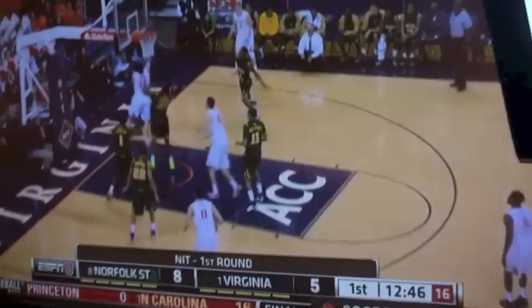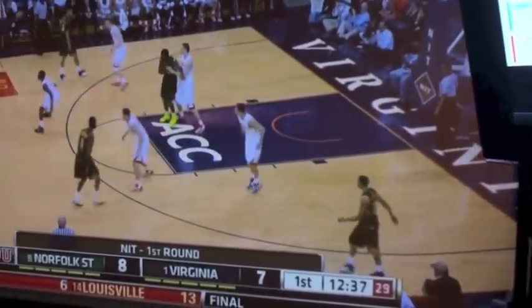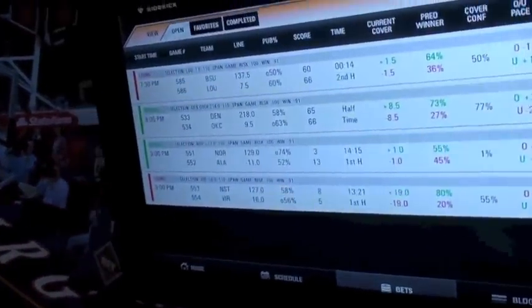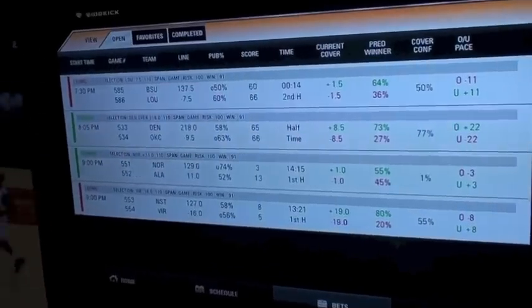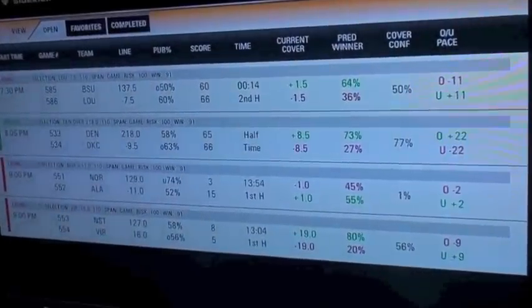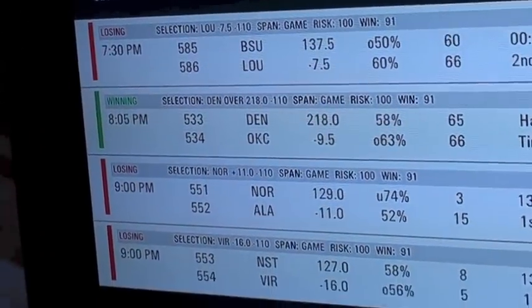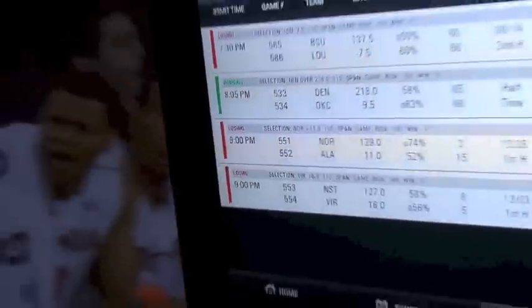I've got Virginia minus sixteen — they're the number one seed playing a much lower seed. I thought this would be a slam dunk for the Cavaliers, but they're down by three. We need them to score — not looking good, we're not anywhere near covering that nineteen-point spread. Meanwhile, Matt is still sitting comfortable at halftime on the Denver-OKC over — up 22 points above the pace needed. Then Summer just dropped past the line — she's no longer covering and is back down to losing.